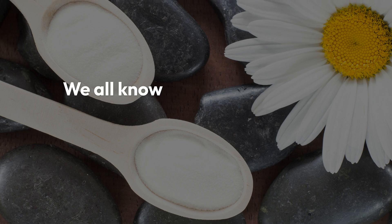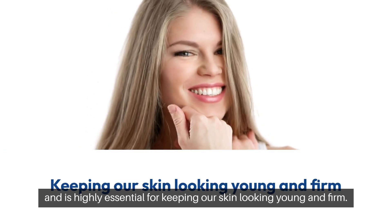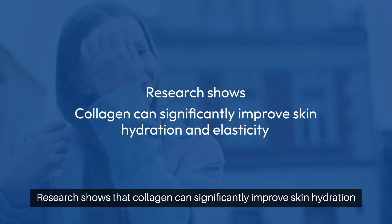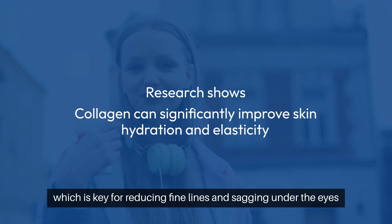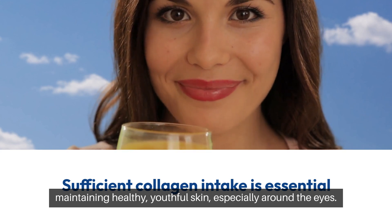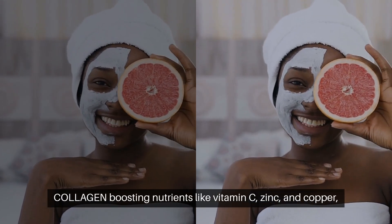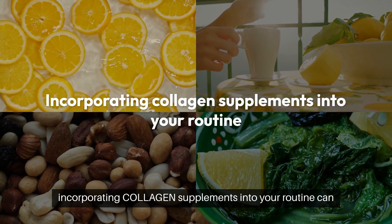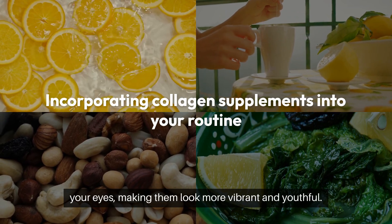Collagen. We all know collagen is a crucial protein that supports skin elasticity and hydration, and is highly essential for keeping our skin looking young and firm. But did you know that applying it topically can also help with eye bags? Research shows that collagen can significantly improve skin hydration and elasticity, which is key for reducing fine lines and sagging under the eyes. Ensuring sufficient collagen intake in your daily diet is essential — you can boost your collagen levels by including foods rich in vitamin C, zinc, and copper, such as citrus fruits, leafy greens, nuts, and seeds. Additionally, incorporating collagen supplements into your routine can further support skin health and improve the overall appearance of your eyes, making them look more vibrant and youthful.